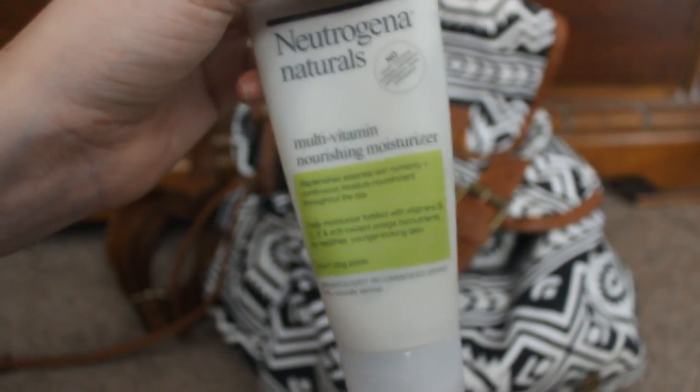I'm starting off the day by using a Neutrogena moisturizer because my face gets super dry when it's colder outside, and we don't want that.